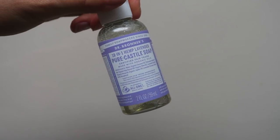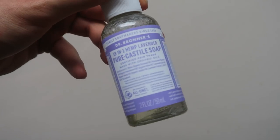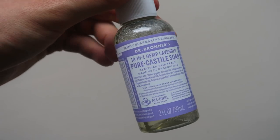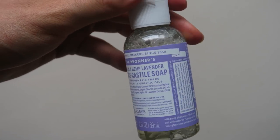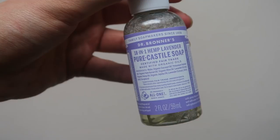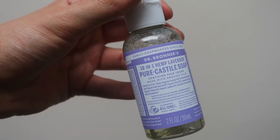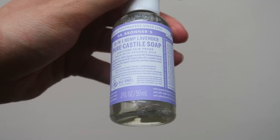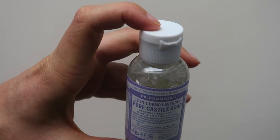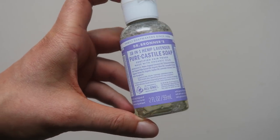Last but not least, Dr. Bronner's. I've mentioned it in a lot of videos before because I just love this product. It's a mixture of essential oils, has no chemicals, is not tested on animals, and has really natural ingredients. I use it for so many things — laundry, soap, shampoo, or shower gel. Just water it down with a few drops and you have the perfect mixture. This travel size container lasts me quite a while and I always make sure to have it with me.